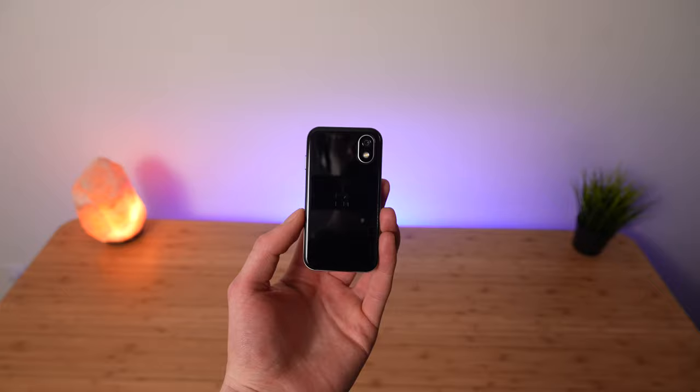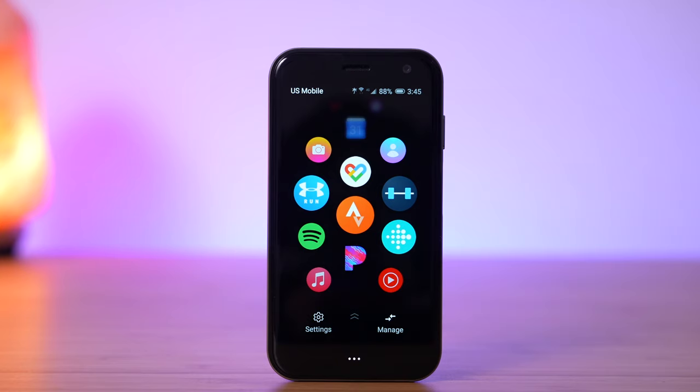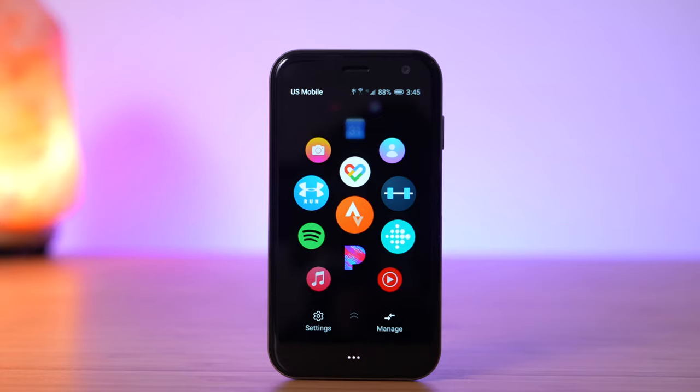It's great for when you go for a hike, or at an event, watching a movie, or just want a break from distractions. When you're ready to check your phone again, it will update you with the notifications you missed. Palm also made it easy to dip into your phone, find what you need, and then get back to the present moment.